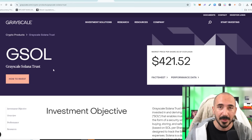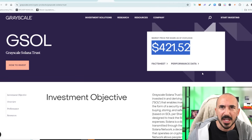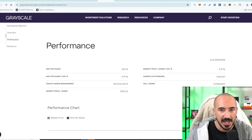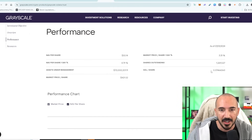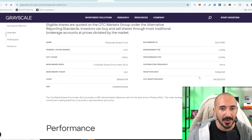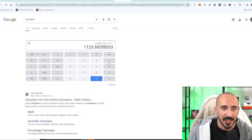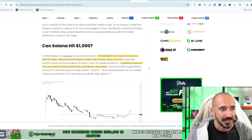One Grayscale Solana Trust share is $421. You would ask, does that mean like three Solana per trust? No, it's actually closer to a third — 0.37 Solana per share. We do this math to see how many trusts equal one Solana: you need 2.6 shares to have one Solana's worth. If we multiply the price of the trust — $421 per share — that is implying a $1,123 Solana. So the Grayscale premium is also implying $1,000 Solana, making it a lot more likely than people are assuming.